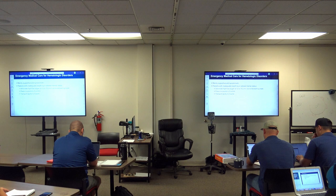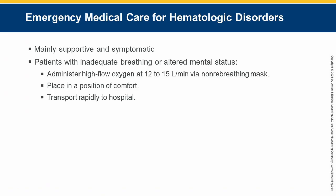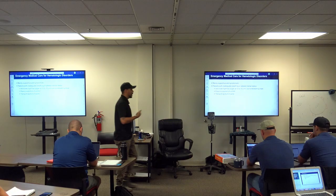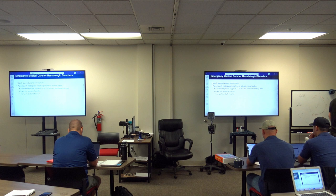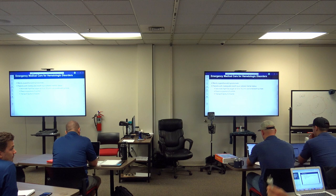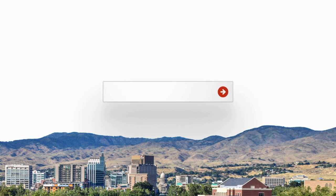Treatment is mostly supportive care: stop bleeding where possible and move quickly. For DVT or thrombolytic disorders, the worst case is a PE, so ensure oxygenation. Treat the signs and symptoms as you see them.